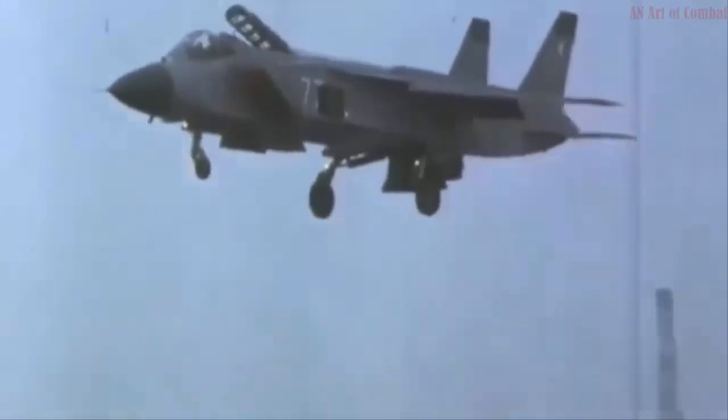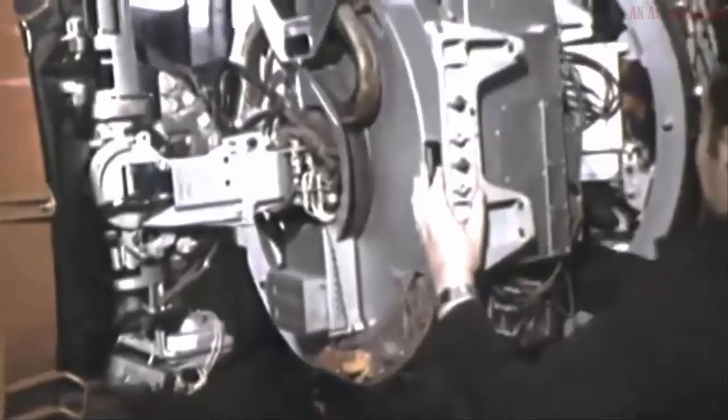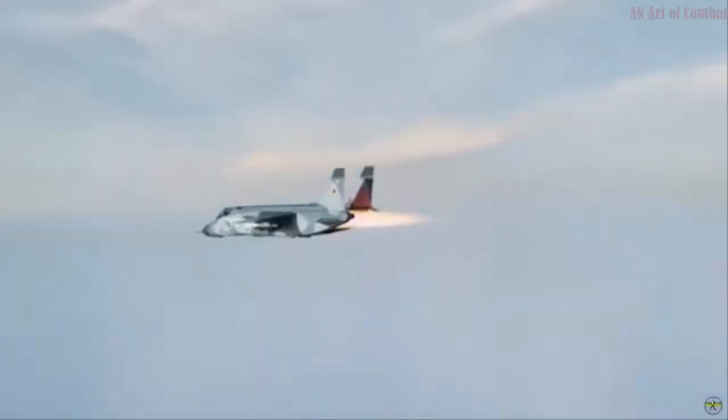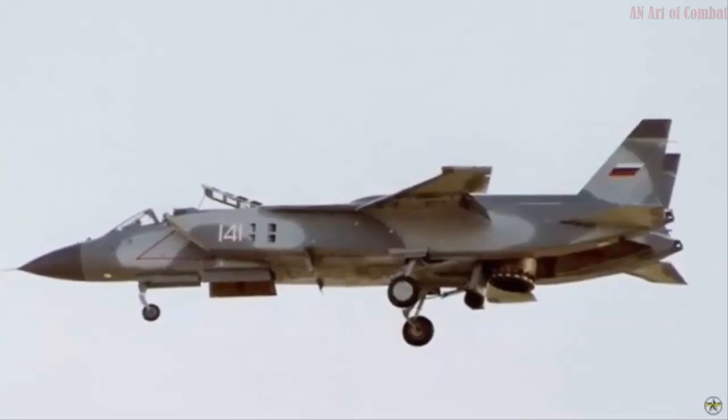So in 1975, Yakovlov Design Bureau was ordered to develop a more powerful and unprecedented plane with supersonic speed, vertical take-off and landing capability, longer range, and powerful armament that could take off from aircraft carriers.